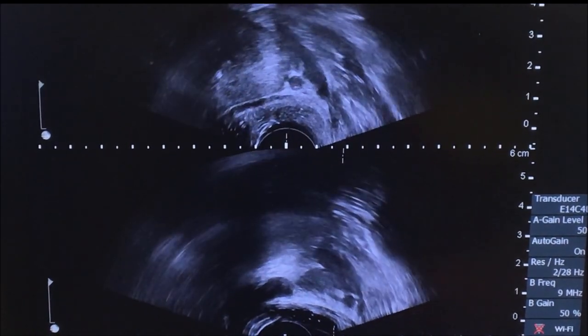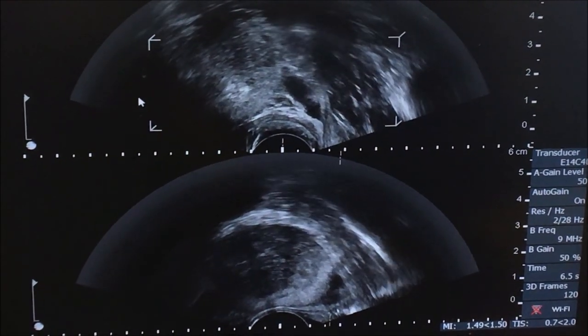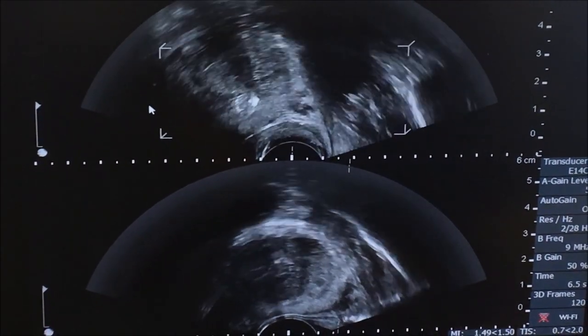You can see here the space around the apex hydro-distending with the local anaesthetic. This step can be quite painful, so it is really important to infiltrate all the way in as the needle advances.